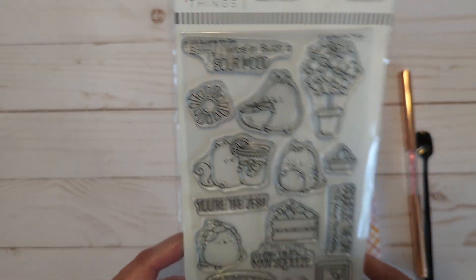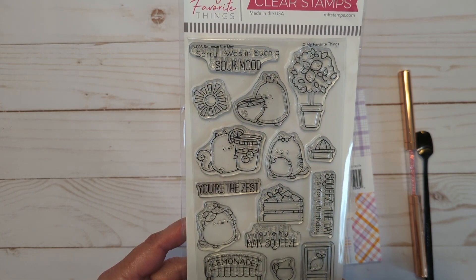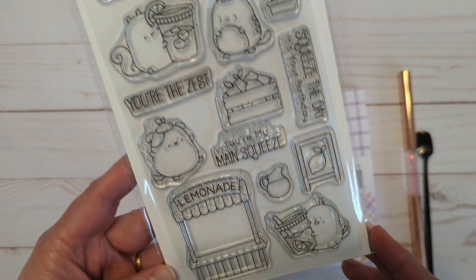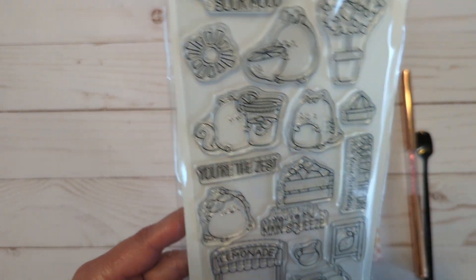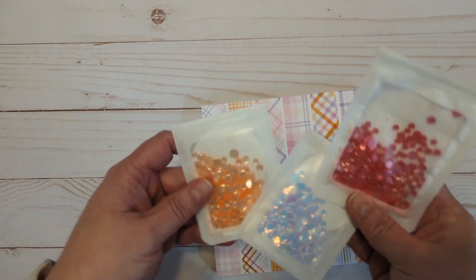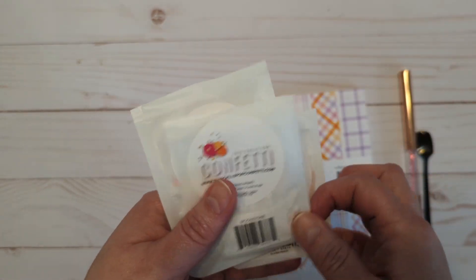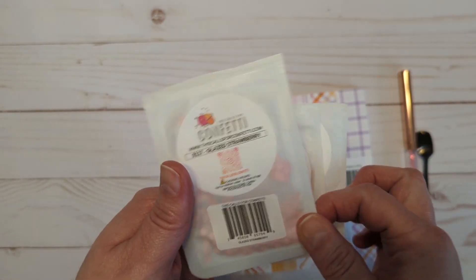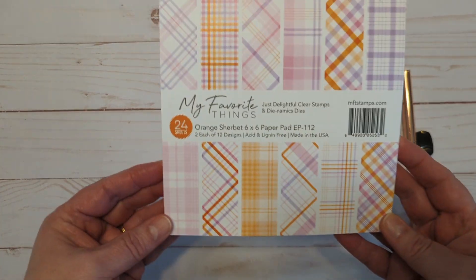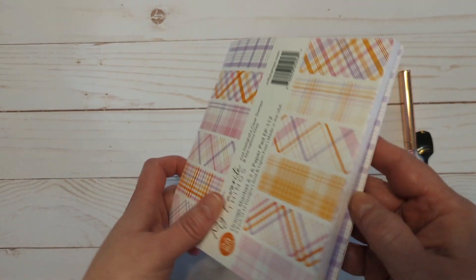I also used my favorite things 'Squeeze the Day' stamp set. If you haven't seen it, the artist from Clearly Besotted is now designing for My Favorite Things, so they are super cute and adorable. I just thought this little set was so much fun. I used several 'This Calls for Confetti' mixes — this is Glazed Peach, Moonstone, and Glazed Strawberry.